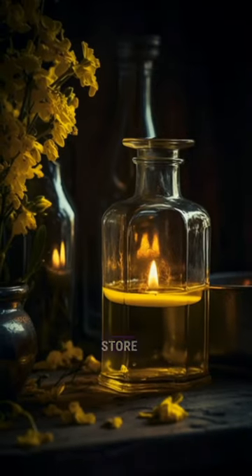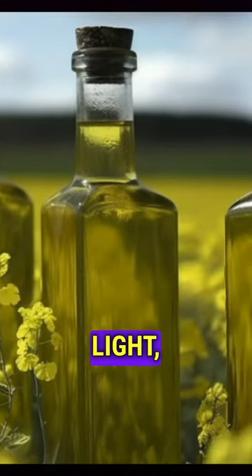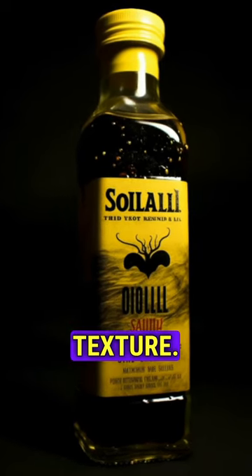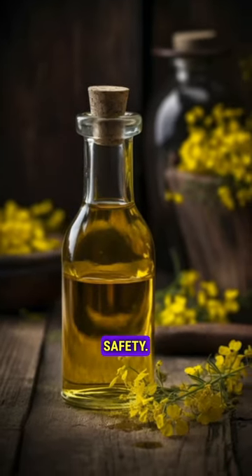To prolong its shelf life, store it in a tightly sealed container away from heat, light, and moisture. Signs of spoilage include an off-smell, rancid taste, or change in texture. Always check for these indicators before using the oil to ensure its quality and safety.